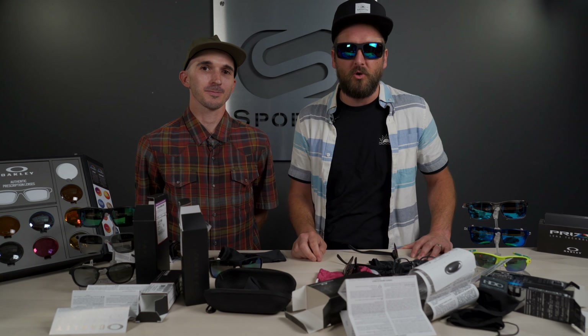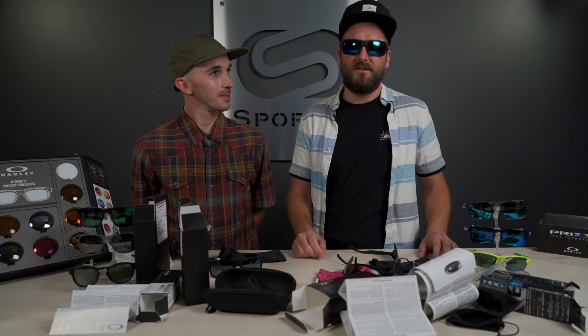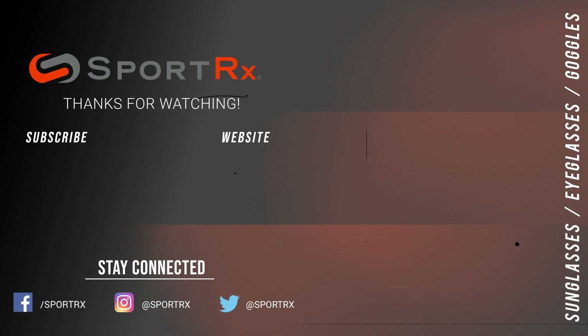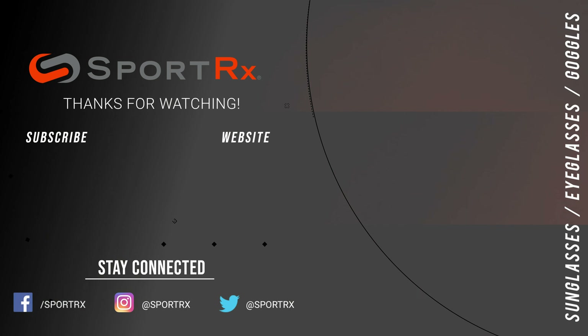Thanks for sticking with us — this was a fun experiment. Hopefully this is interesting and valuable to you. Give us a thumbs up, comment below, and give us a call — we'll help you get real Oakleys, even in prescription. We'd love to hear from you. Thank you for watching.